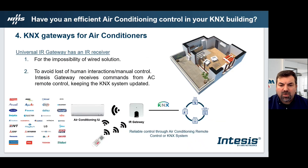Finally, we have our universal infrared gateway to answer to the impossibility of wired solutions. The infrared gateway is developed to minimize the loss of manual controls. As we can see in the image, when we change the temperature set point through the remote control, our gateway has an inside infrared receiver that receives the command at the same time and will always keep the KNX system updated with the accurate parameters of the AC. Our infrared gateways are compatible with most air conditioning brands in the market.